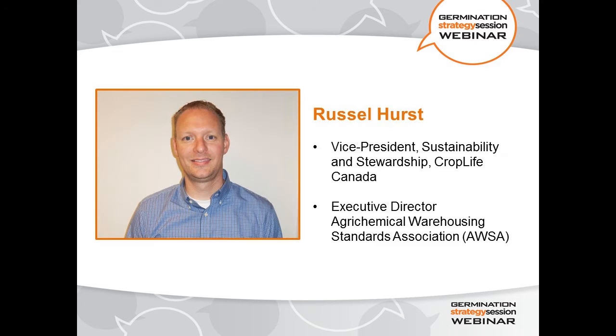I'd like to introduce our speaker today: Russell Hurst. He is the Vice President of Sustainability and Stewardship with CropLife Canada. CropLife Canada is the national trade association representing the plant science industry, and CropLife members develop, manufacture, and distribute crop production and plant biotechnology products. He's also the Executive Director of the Agrochemical Warehousing Standards Association, which is the capacity in which he's speaking to us today.